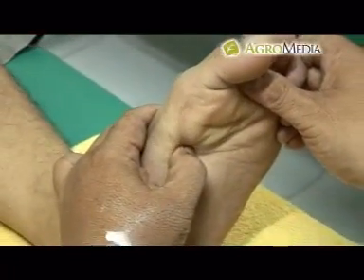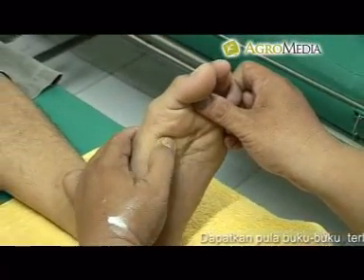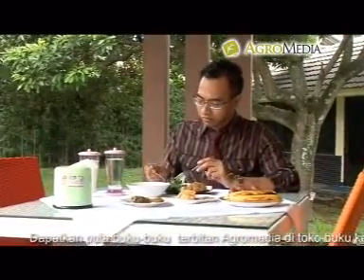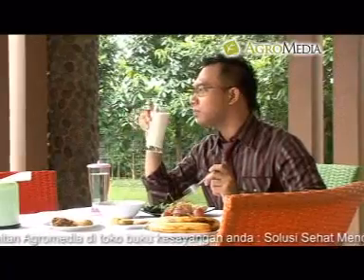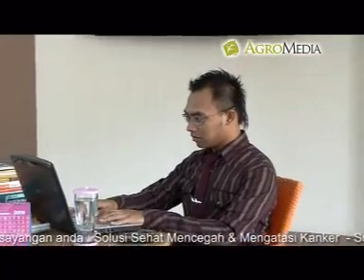Secara tidak sadar, pijat telah menjadi bagian dari kehidupan kita sehari-hari. Dengan menguasai teknik pijat, berbagai manfaat bisa diperoleh. Selain mengatasi berbagai keluhan penyakit, pemijatan juga bermanfaat untuk meningkatkan daya tahan tubuh, menjaga nafsu makan, dan mengatasi stres yang berlebihan akibat tekanan pekerjaan dan pikiran.